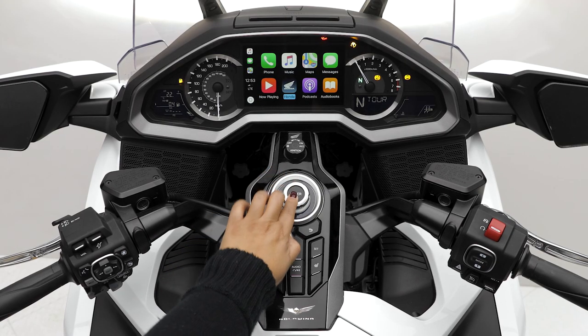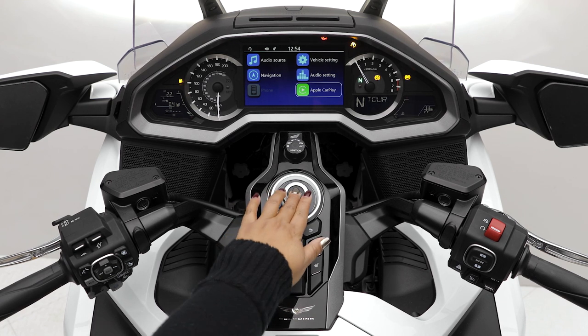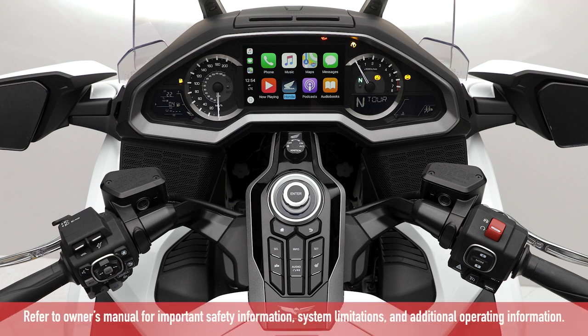Selecting the Honda icon will jump back to Goldwing's default home menu. To get back to CarPlay, simply select the Apple CarPlay icon. On the CarPlay menu, if you navigate to the far right side, you can also access compatible third-party apps downloaded on your phone, such as Spotify. Note that only certain apps that are approved for use with CarPlay will be available on this menu.